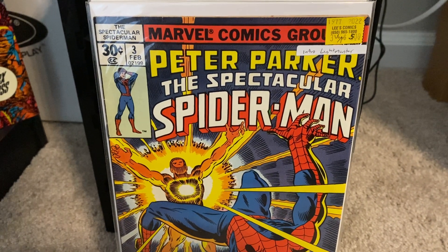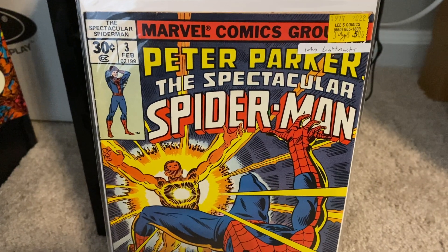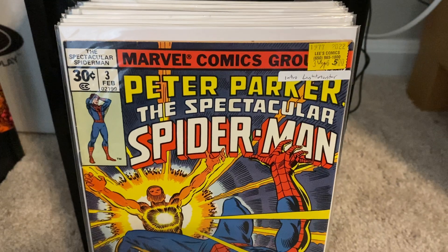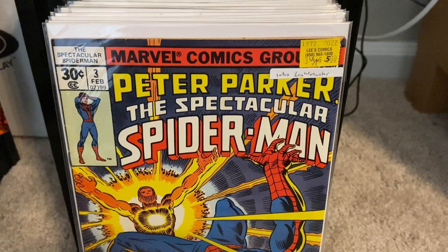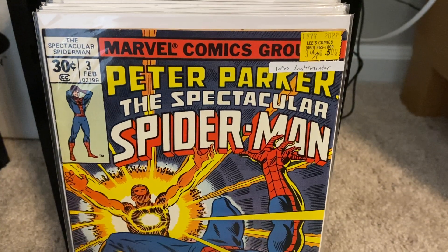What's up everybody, Marble of the Cross 316 back at another comic book haul. Today we are looking at a great stack of comics that I bought off eBay in the last two months. I'm just going to go through these books today for your viewing pleasure.